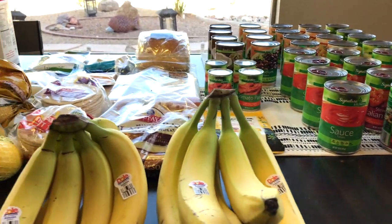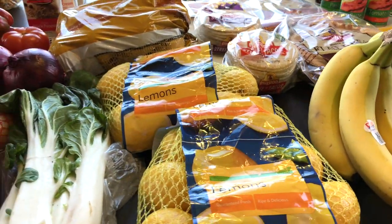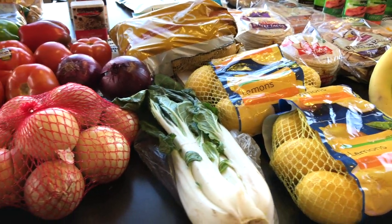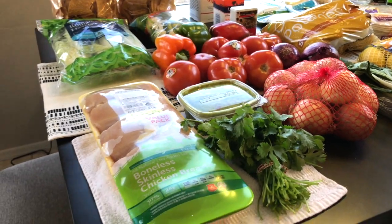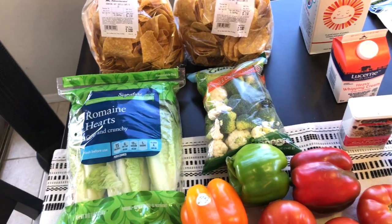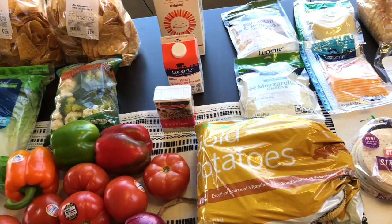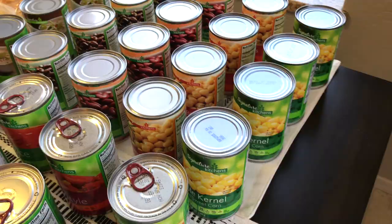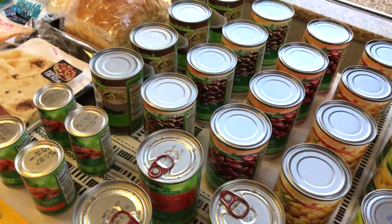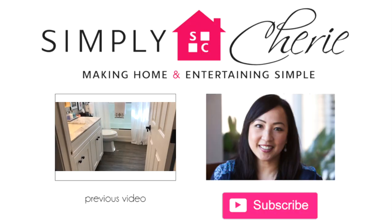That's my grocery haul for the week — I hope you enjoyed this video! If you're new to my channel, hit the subscribe button; I'd love to have you on this journey with me to making home and entertaining simple. Let me know in the comments below what is on your dinner menu this week. If you're interested in other grocery hauls, I like to go to the Asian store, Costco, and the local grocery — I'll put a link to that playlist in the iCards above. Thank you so much friends, have a great week and I'll see you in the next video!